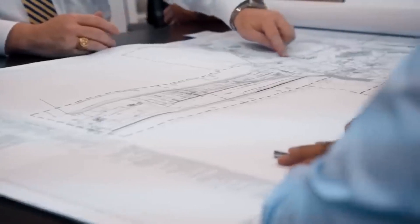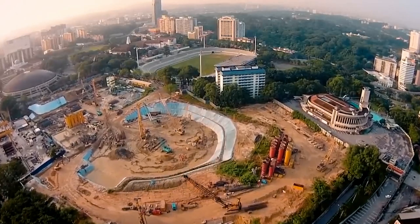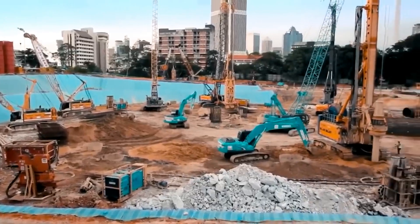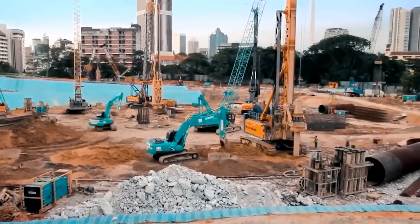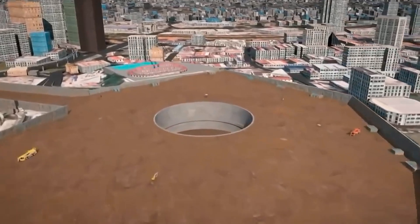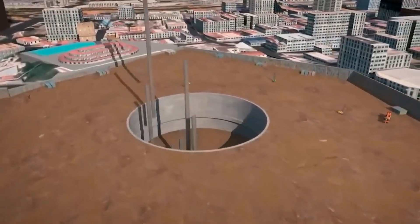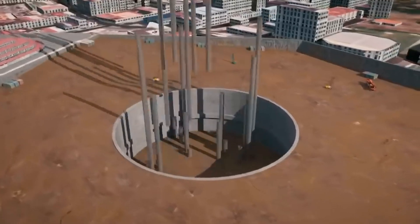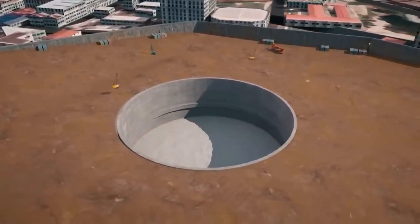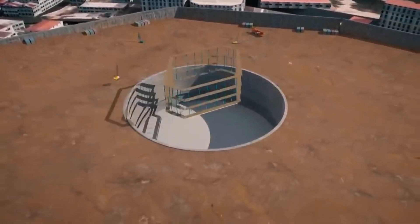Construction starts in 2014. After preparation of the site, hundreds of thousands of tons of earth digging begins. Engineers dig down foundation piles 200 feet into the ground, capping them with a 12-foot thick concrete raft to support the tower above ground.